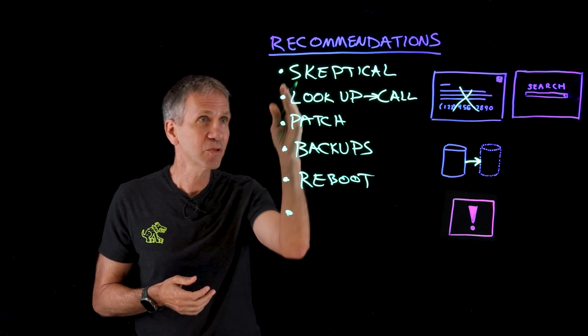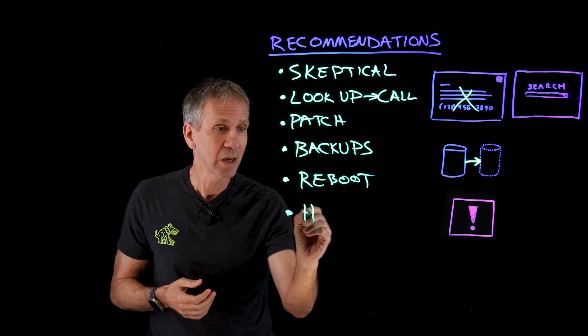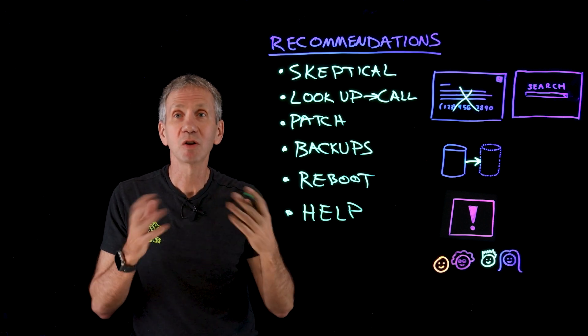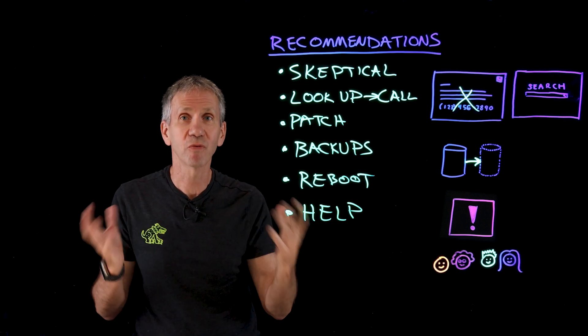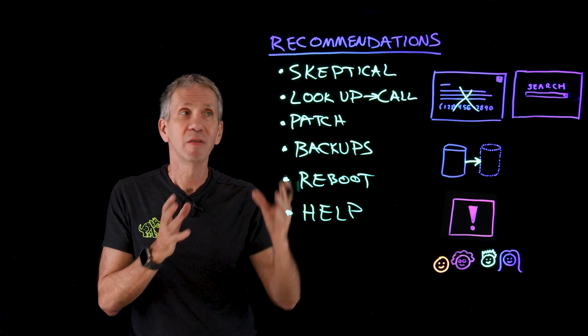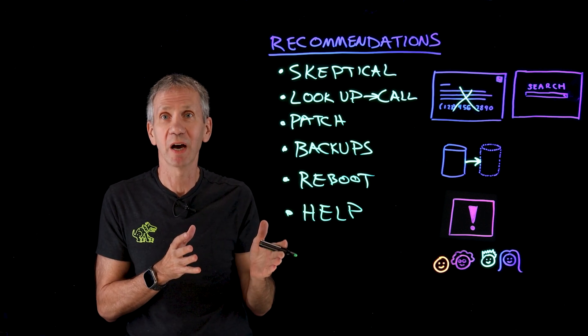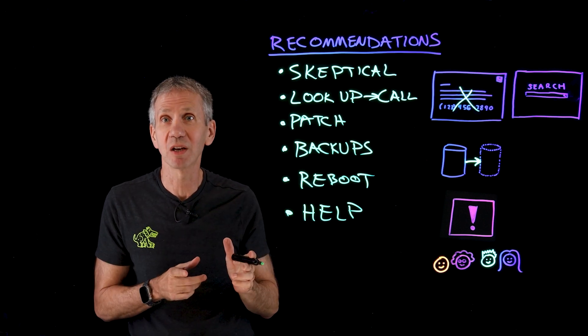And ultimately, after you've done all of these things, make sure to pass the learnings on to others. Help others — tell your parents, your grandparents, your kids, your friends. Make sure they know that these kinds of things can happen and what they need to do about it. In fact, send them this video. That way, they'll be protected just like you are.